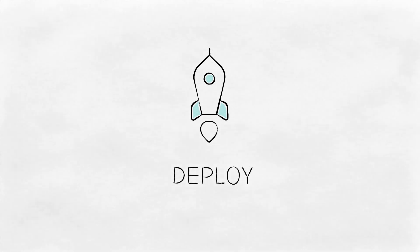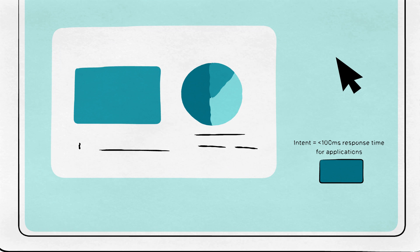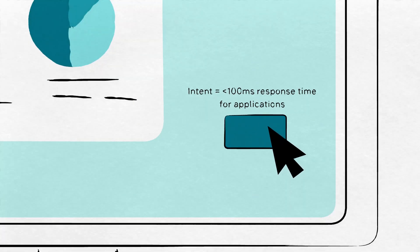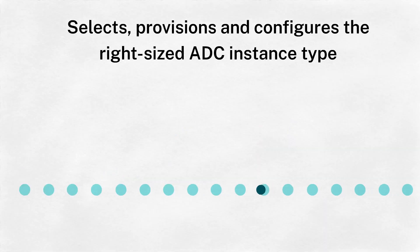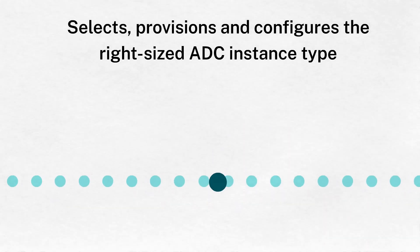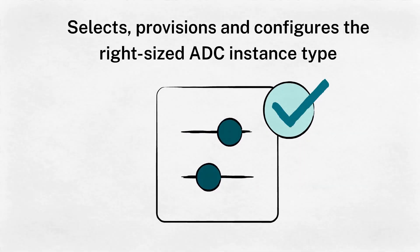Next, Acme gets set to deploy their apps by defining their application delivery intent. In this case, Acme defines 100 millisecond response times or less for their applications, and the rest is awesomely automated by Citrix app delivery and security service. This eliminates guesswork and error-prone manual configurations. Citrix app delivery and security service selects, provisions, and configures the right-sized ADC instance type for their requirements.